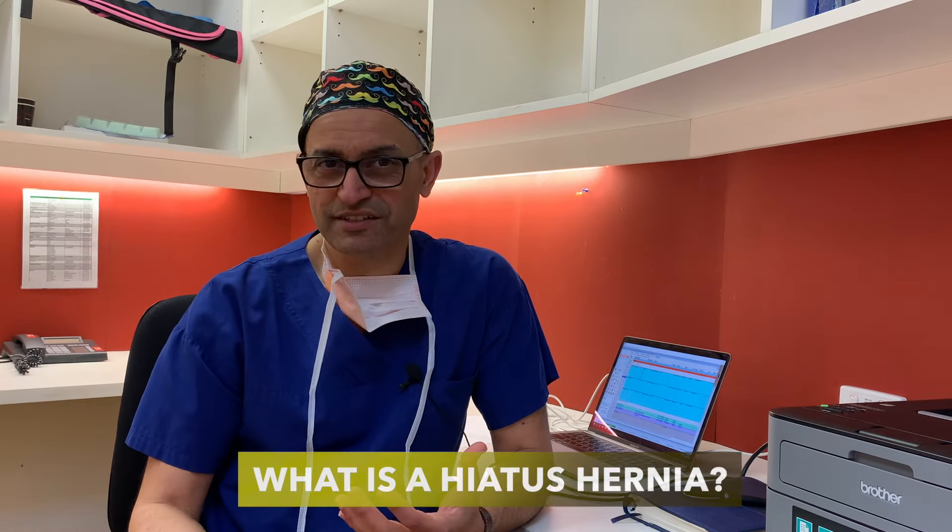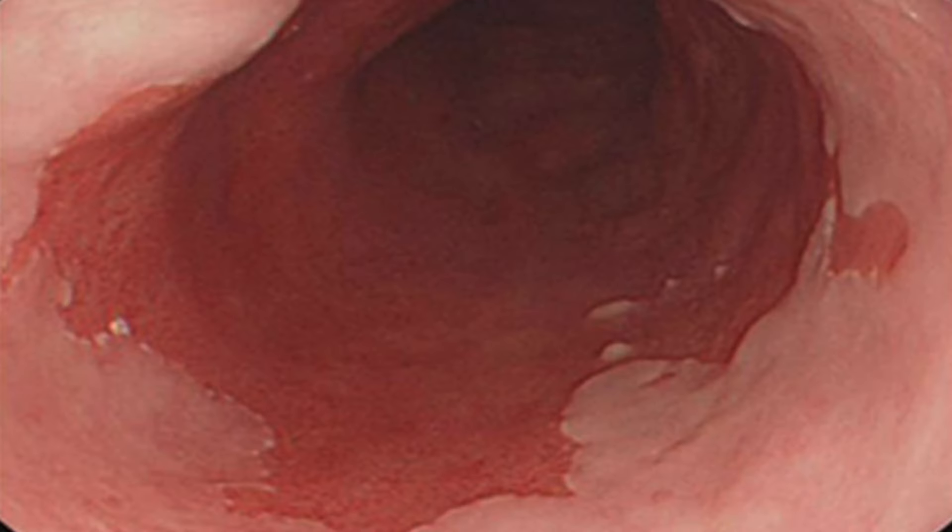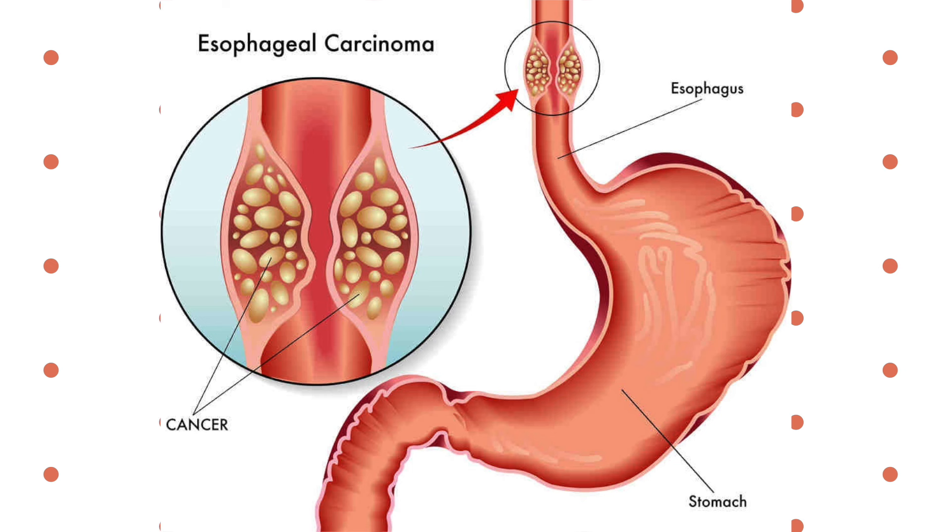In my previous video I described what a hiatus hernia is and what symptoms people can get, but predominantly it is centered around symptoms of heartburn, reflux, regurgitation, and difficulty in swallowing. One of the most dreaded complications of not addressing the hiatus hernia is that it could lead to development of a condition called Barrett's esophagus, which can progress to esophageal cancer.